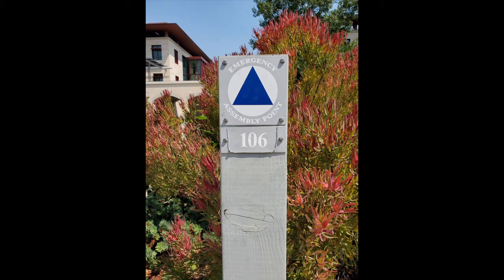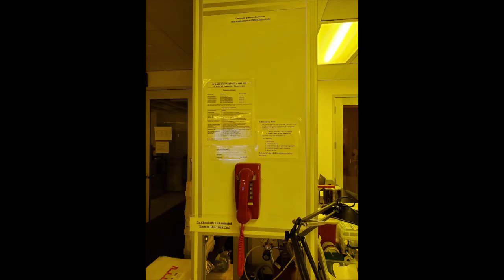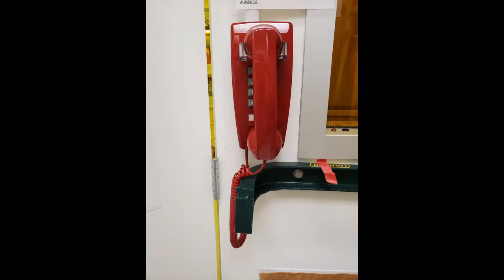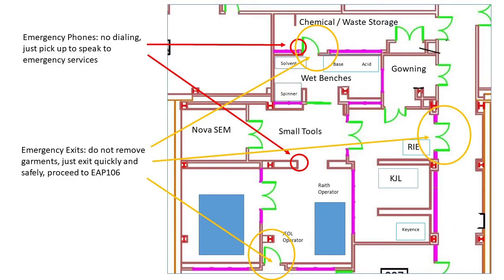If there is ever an evacuation, remember to leave as quickly and safely as possible. Do not remove your clean room garments — just exit quickly and wait at EAP 106. BuildX staff will take note of everyone at the assembly point and then dismiss you. There are two red emergency phones that are no-dial direct to emergency services, so please do not raise the handset unless there is an emergency. One is located inside the yellow light area and the other is located inside room 005. Emergency phone numbers are also posted throughout the lab.